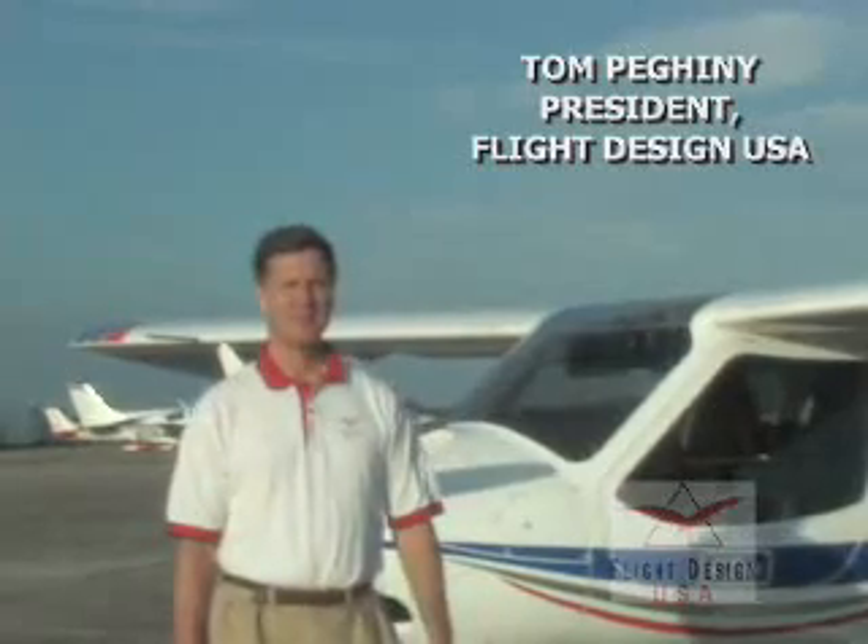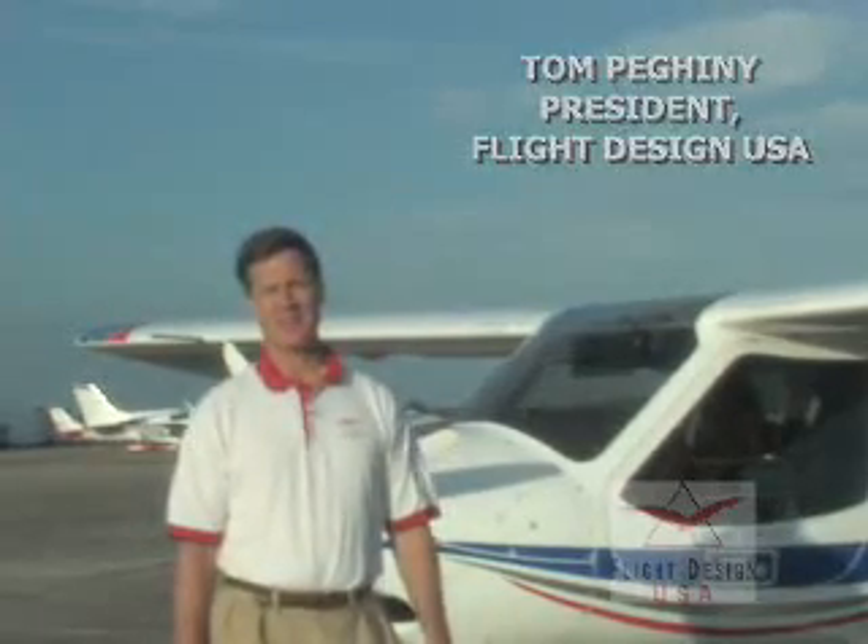Hi, I'm Tom Paginney, President of Flight Design USA. Thank you for your interest in the Flight Design CT. Today we're going to talk about the standard features of the CT, some exciting options, and details we think that you'll be very interested in.